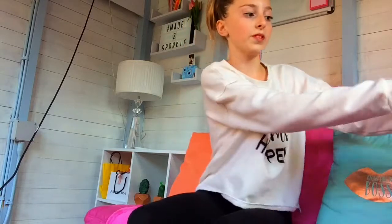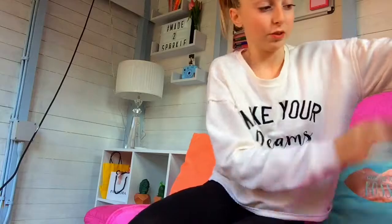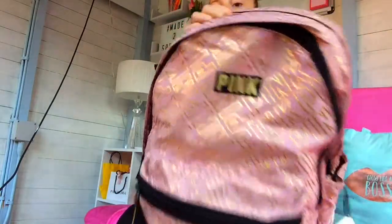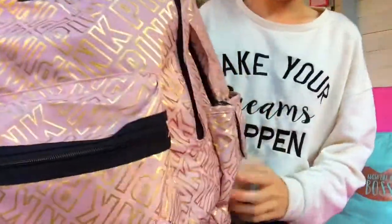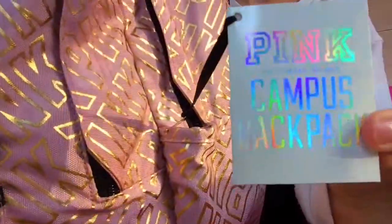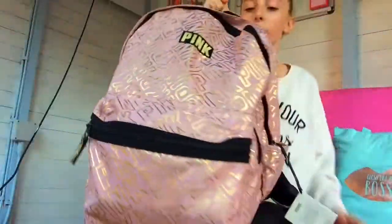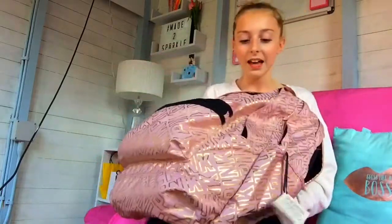My friend Lily from Glitterly did this video and I'll link it in the description box down below. I really wanted a handbag, however my shoulder locks a lot, so I was trying to find a really nice rucksack. I came across this one — it is light pink with gold writing on it.